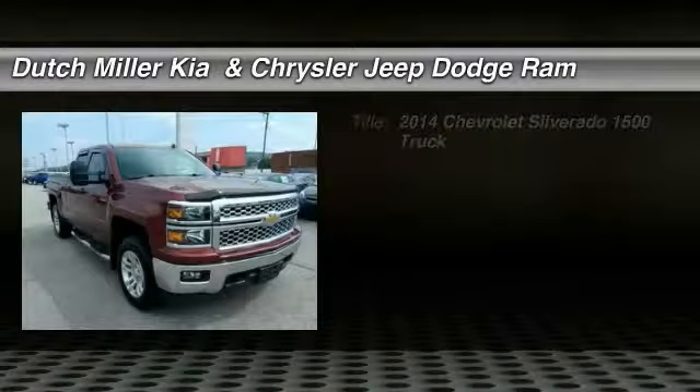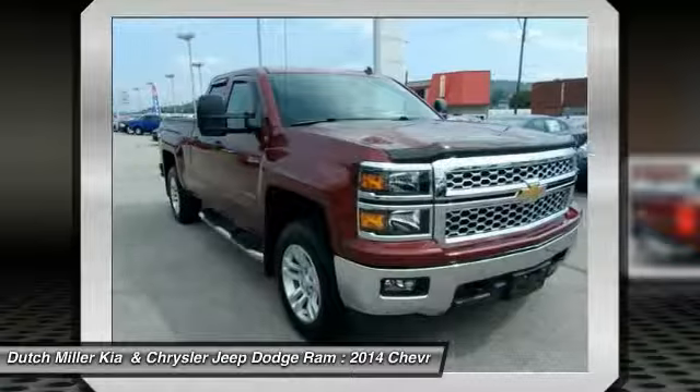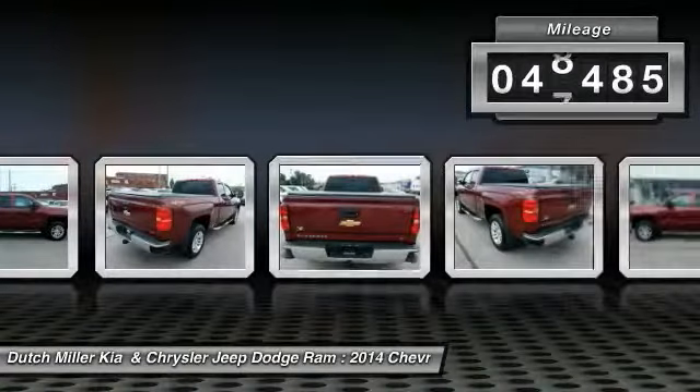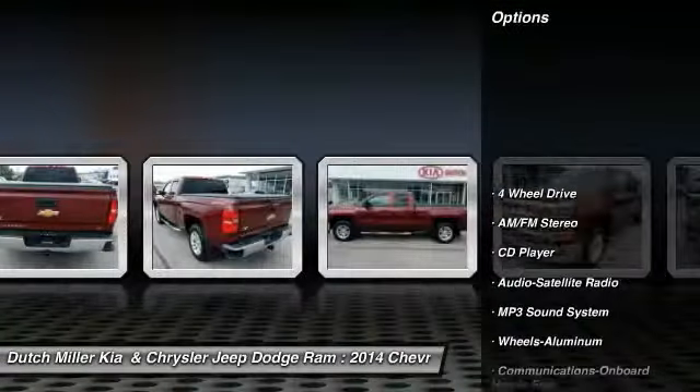Come test drive the 2014 Silverado 1500. The Chevy Silverado 1500 has the lowest cost of ownership of any full-size pickup. This vehicle has less than 50,000 miles. Here are some of this vehicle's great options: anti-lock braking system,